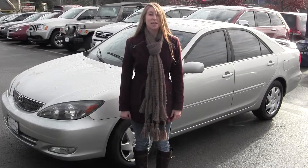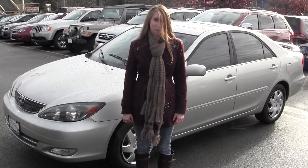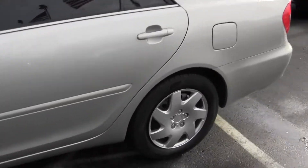Hi, this is Chelsea. Today I'm at Chaplin's Auto Group located in Bellevue off I-90 in the Eastgate neighborhood. And today we're looking at this silver 2004 Toyota Camry. Let's take a look at the inside.